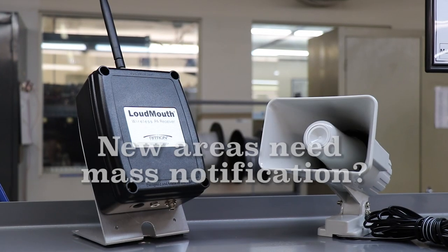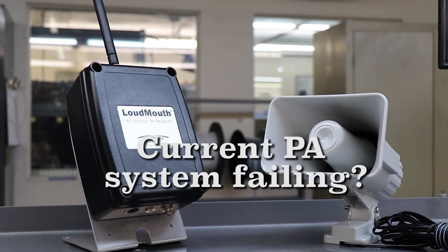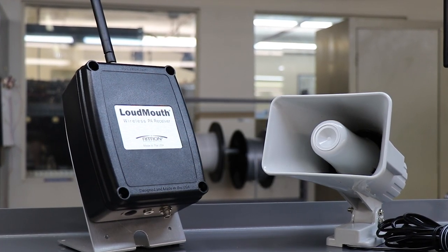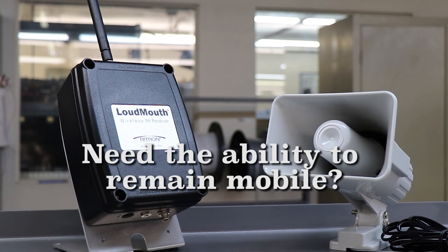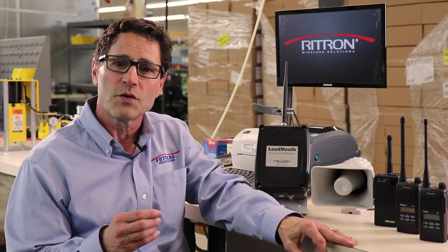Have you recently expanded your facility and need to include new areas for mass notification? Or is your current PA system failing in certain parts of your building? Or maybe you need the ability to access the PA system while remaining mobile inside or outside of a building versus a fixed location? All these problems can be easily solved by installing one or more Loudmouth Wireless PA systems.